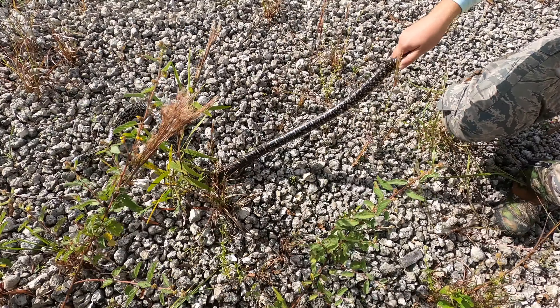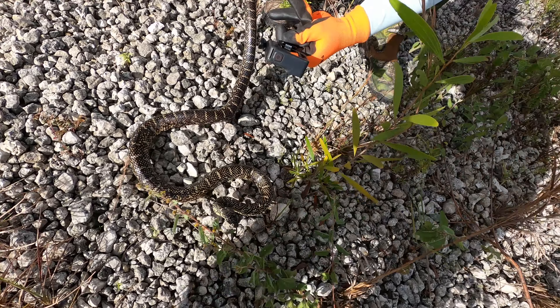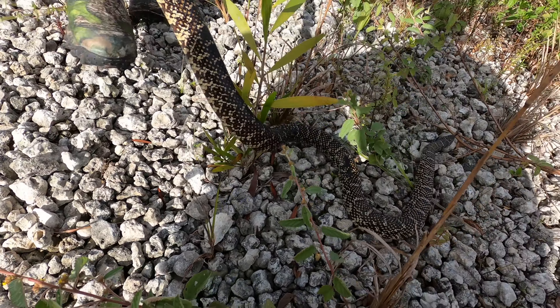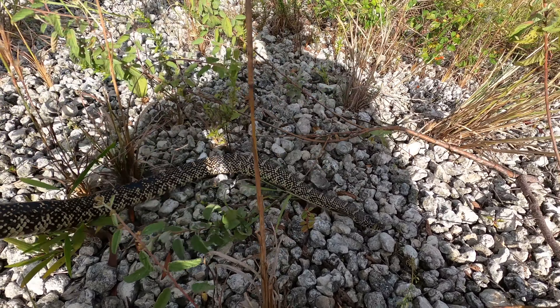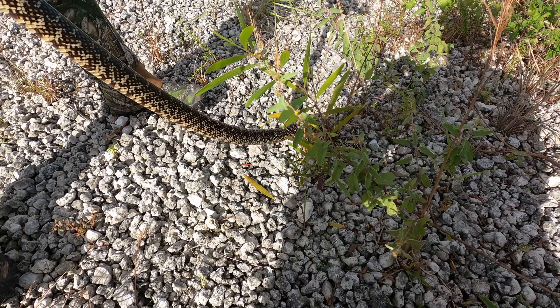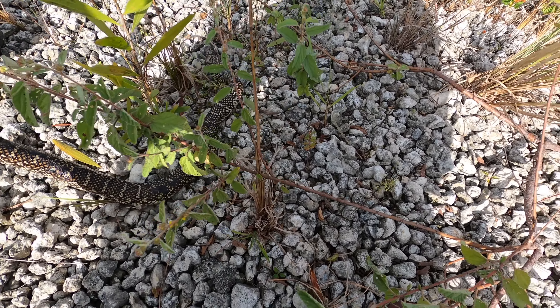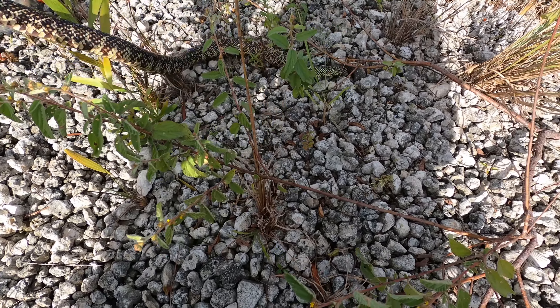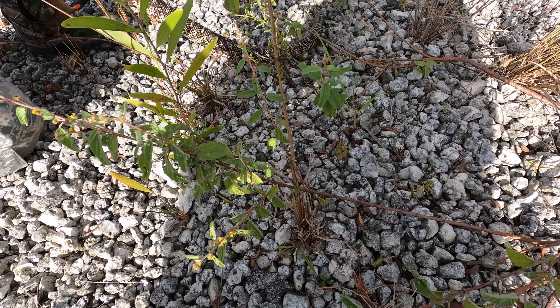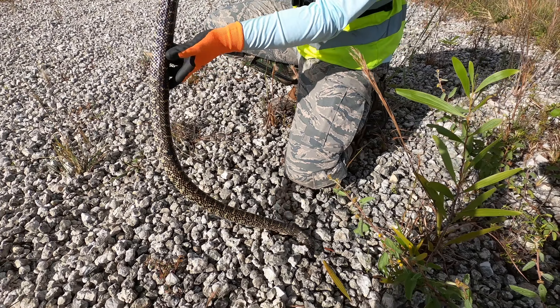They're quite prevalent this time of year on the crawl, getting ready for the season. This snake is over four feet — it's a big one. They've been quite plentiful this year without a doubt. We've seen kings almost every time out, day or night — just real plentiful.